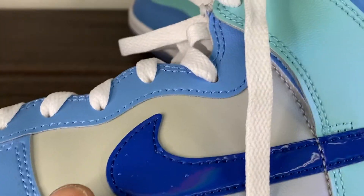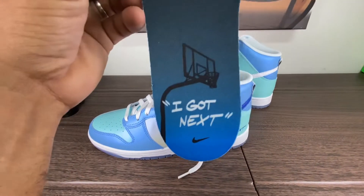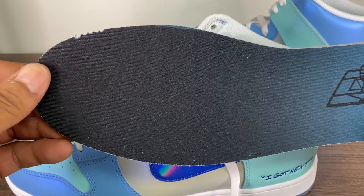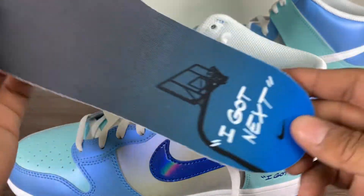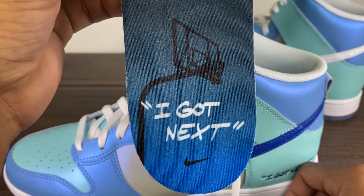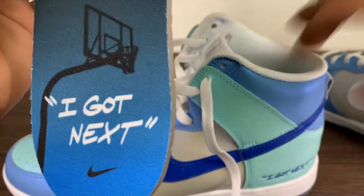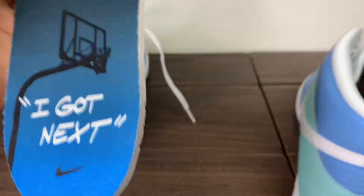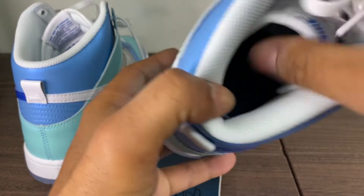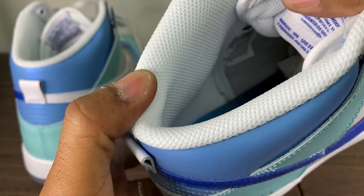Interesting insole — that is pretty sweet. It fades from a dark black to a blue. You've got a picture of a basketball rim and 'I Got Next' — an outdoor hoop and 'I Got Next' with a Nike swoosh. Is it the same on the other shoe? Yes, identical. I got next on both.